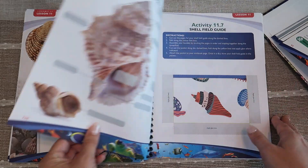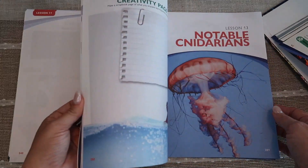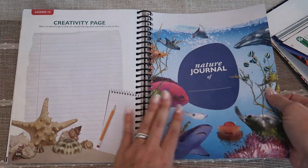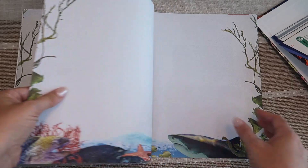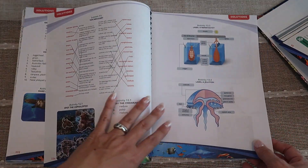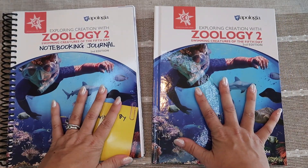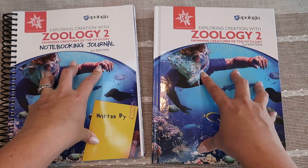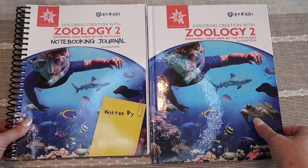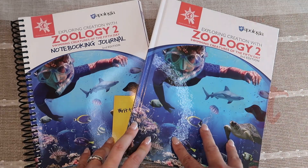Beautiful pictures, beautiful illustrations, high quality — that's a peek inside the notebooking journal for Swimming Creatures of the Fifth Day Zoology. In the back there's the nature journal with pages for journaling and solutions to check answers. I hope you guys enjoyed this peek inside. If you have any questions, leave them in the comments down below. I'll link everything in the description box. Thank you so much to Apologia for working with me on today's video — we are so excited to be using another year of Apologia in our homeschool.